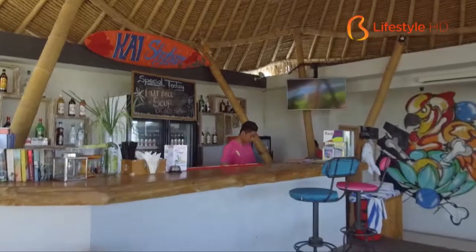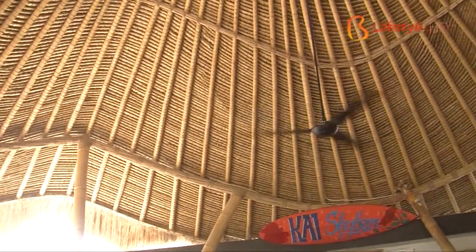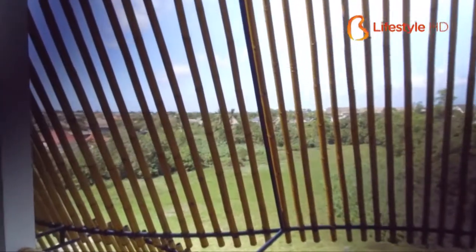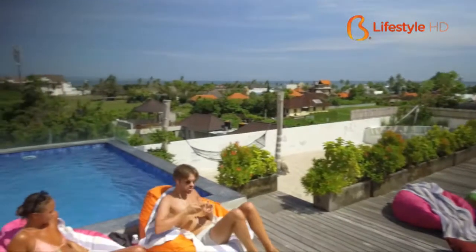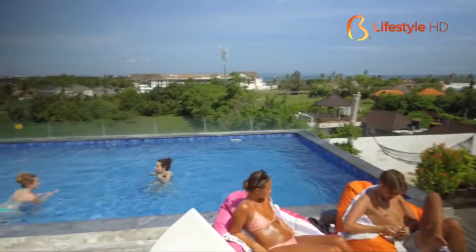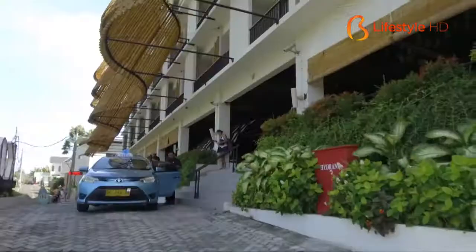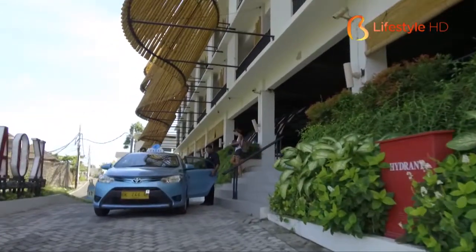For those who have no idea about the Canggu area, don't worry if you feel like it's a secluded area. For those keen on surfing, you can just go to Canggu and Berawa beach, which is only about a kilometer from here. Even to reach a place of interest like Tanah Lot, this place is even closer compared to Nusa Dua.